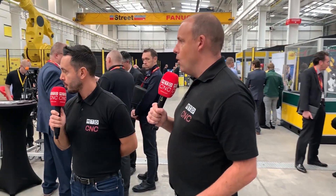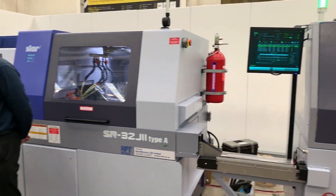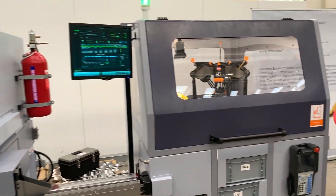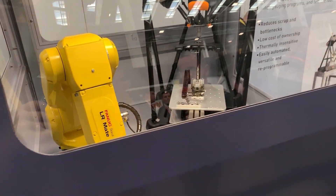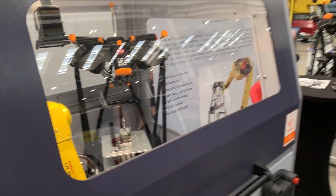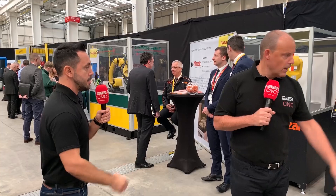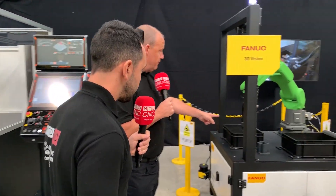This is a Star sliding head lathe cell. The robot takes the component from the machine via conveyor, cleans it, and places it into a Renishaw Equator where it's checked for tolerance. This is a perfect example of digitisation: data is sent back to the machine tool telling it the component is approaching mid-tolerance, so tool compensation is adjusted automatically — allowing the machine to run overnight unattended.